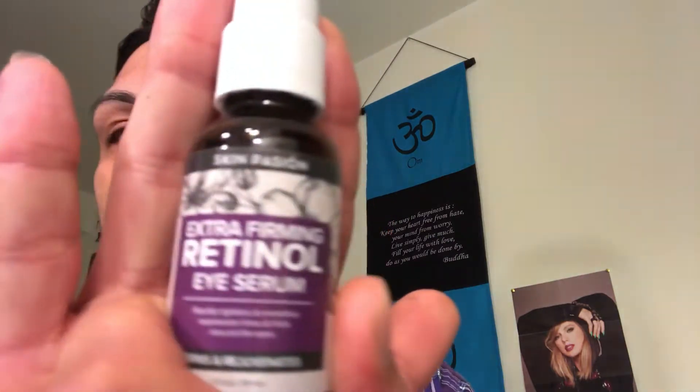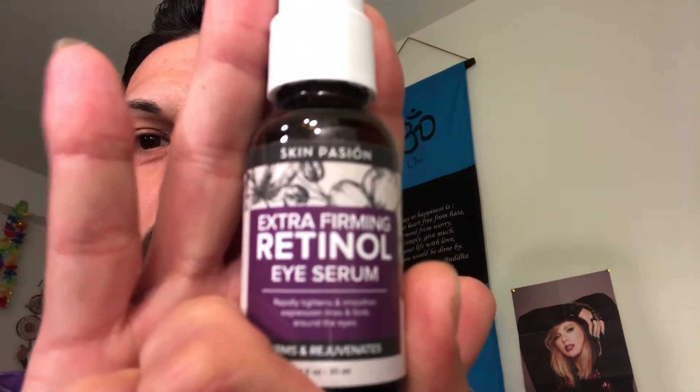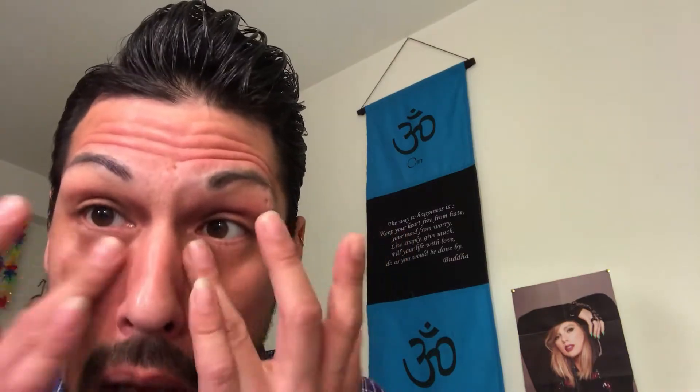So I'm going to go ahead and go through the process with you of prepping my face. This is the Extra Firming Retinol Eye Serum — I found this at Burlington. It's a serum that goes underneath your moisturizer, and I've been using it for a while now. I really like the results. I've been trying to ritually take care of my eyes and my skin, and I've noticed a huge improvement.